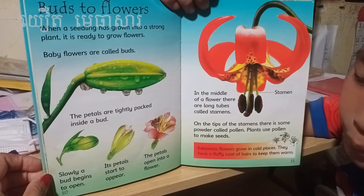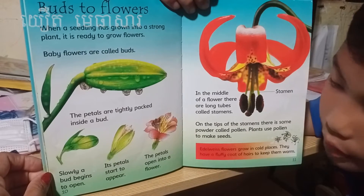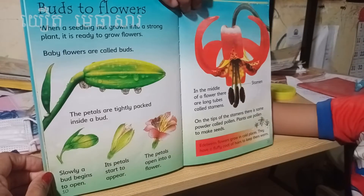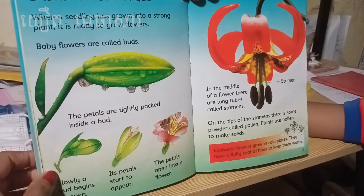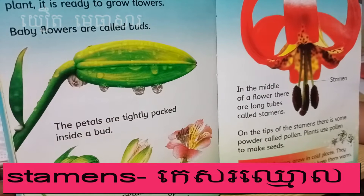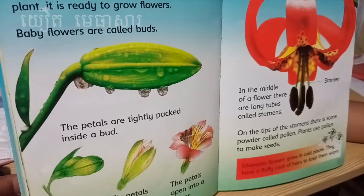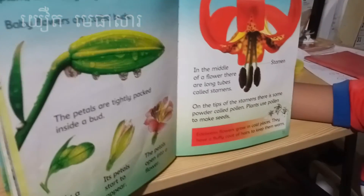Slowly a bud begins to open and its petals start to appear. The petals open into a flower. In the middle of the flower there is a long tube called a stamen. On the tip of the stamen there is some powder called pollen. Plants use pollen to make seeds.